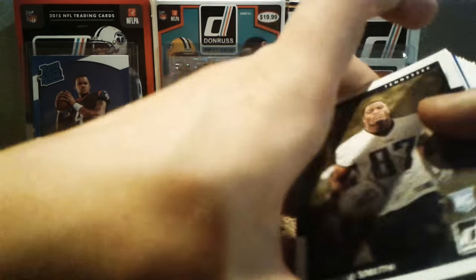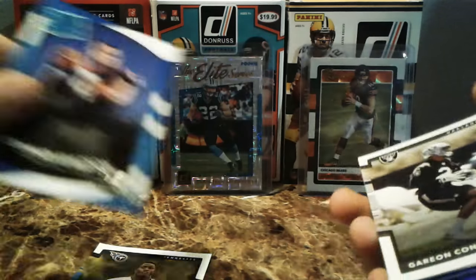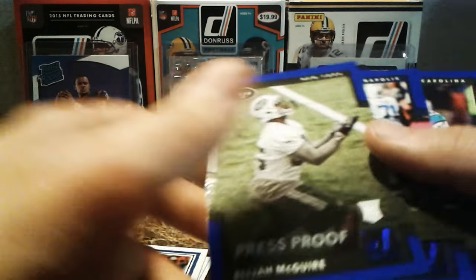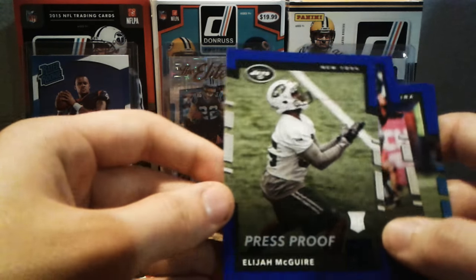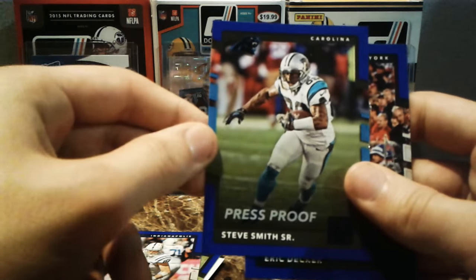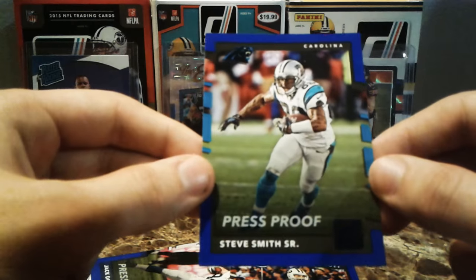That's it for our rack pack of Donruss. Deshaun Watson rated rookie — that's good. Probably got my money back worth in just this card, so can't complain about it. Garyon Conley, the 81 Tribute, David Johnson's pretty cool. And the four blue press proofs — I really like the dark blue, it's extremely dark but I like it. Elijah McGuire rookie, Jack Doyle, Steve Smith, and Eric Decker. I like the Steve Smith, it's pretty cool. Gotta respect Steve Smith's career — great man.